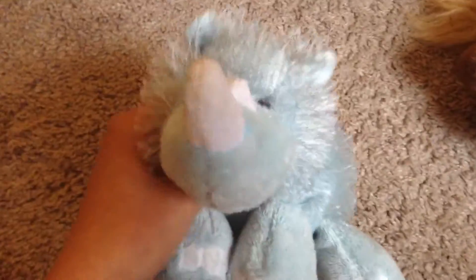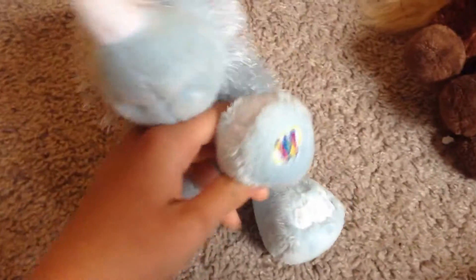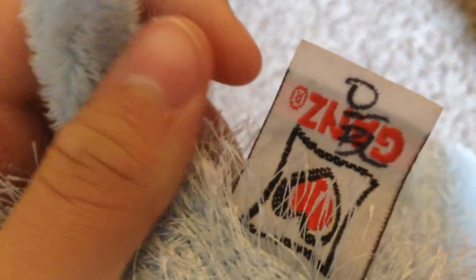Then I got the Rhino. Finally! I have wanted the Rhino for so long. Oh my gosh, it's so great. Here's its W and its butt tag. It has zero over BL — that's really weird.